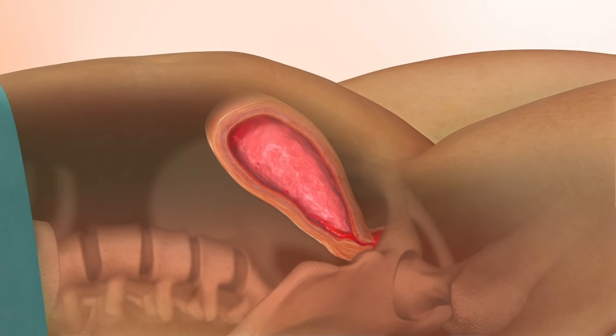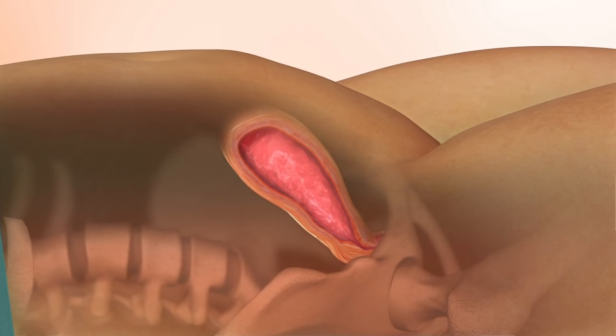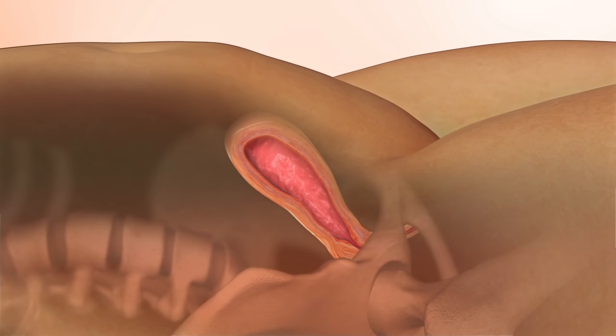In most cases of vaginal delivery, however, the myometrium contracts firmly, compressing the blood vessels and thereby reducing blood flow.